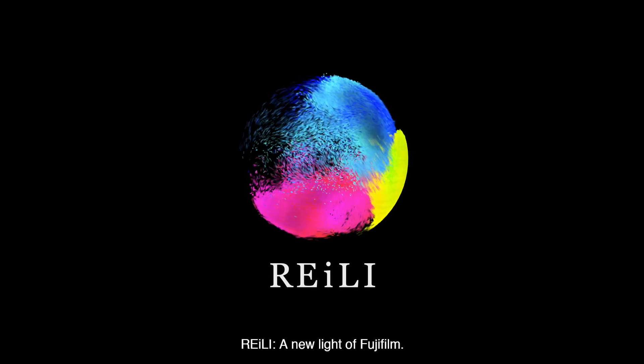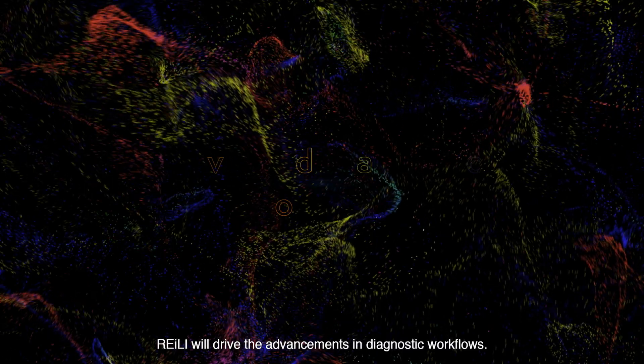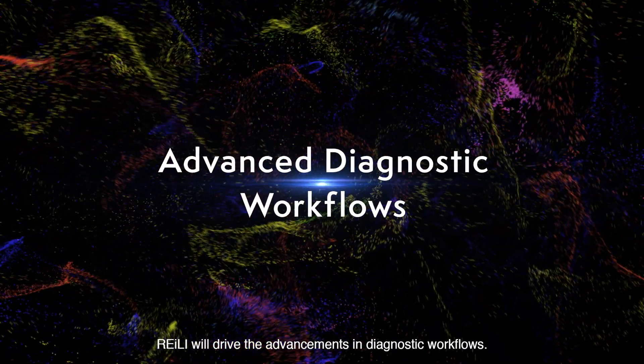Riley — a new light of Fujifilm. Riley will drive the advancements in diagnostic workflows.